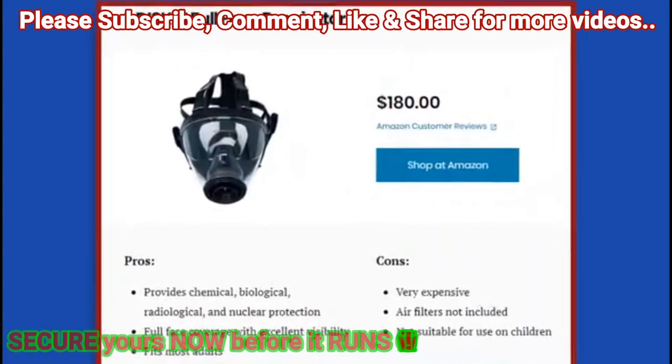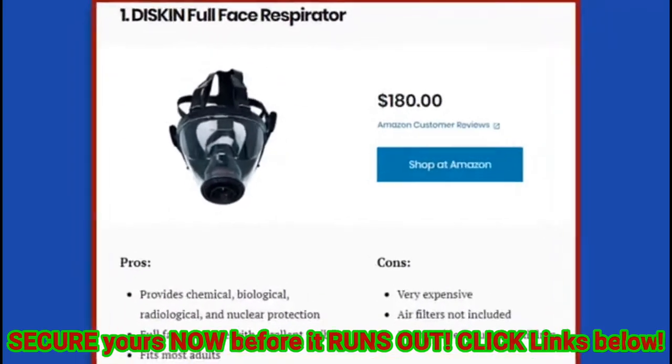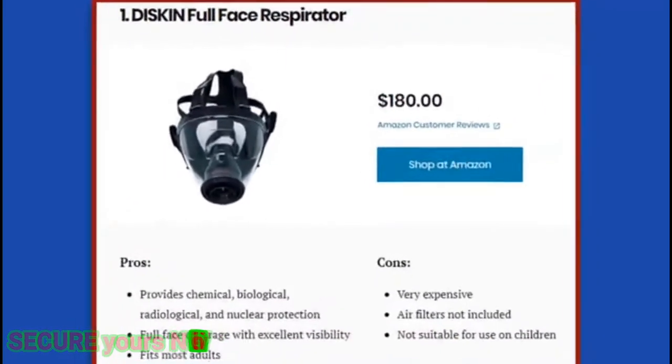10 Best N95 Masks and Respirators to Keep You Safe. It's a frightening time to be breathing, with one of the deadliest flu seasons, the rapid spread of coronavirus, and today's warning from the Centers for Disease Control that America should prepare for an outbreak here. It's a smart time to get an N95 mask or respirator. These masks and respirators can protect you from up to 95% of airborne vapors and particulates, and some even offer greater protection than that.